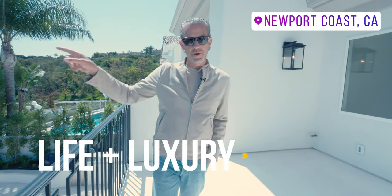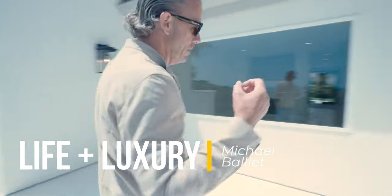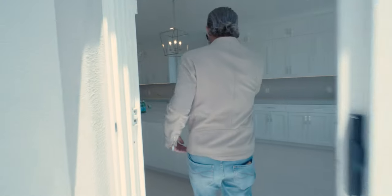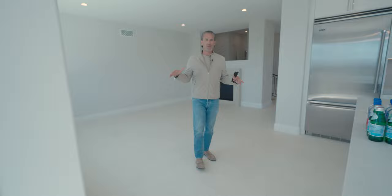Welcome back. I'm at 18 Tidal Surf — did you see that ocean view? 18 Tidal Surf in Newport Coast, California. This is a new listing that we have. What we have here is a gorgeously remodeled, stunning property.